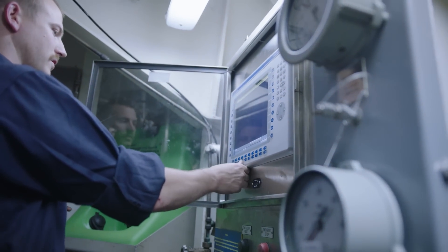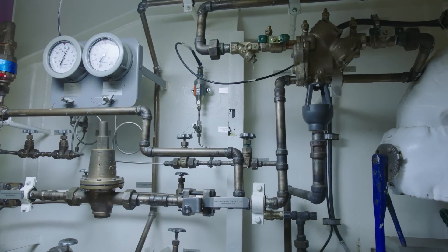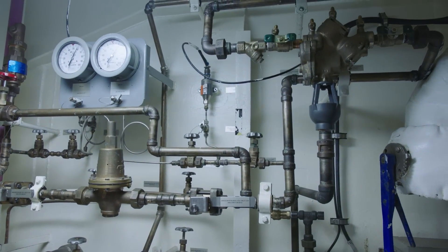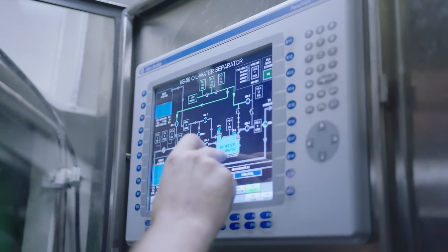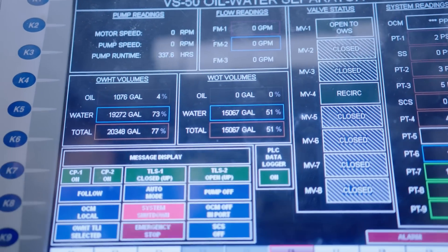If there are any cautions, you have to caution. Pressure, temperature, flow through the primary systems — we take care of the interface between how we're able to obtain that information and see it in our control consoles.